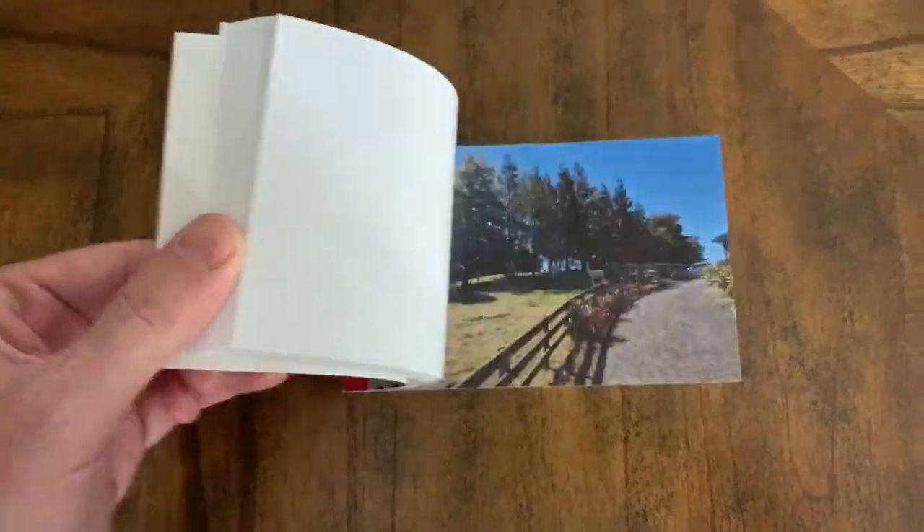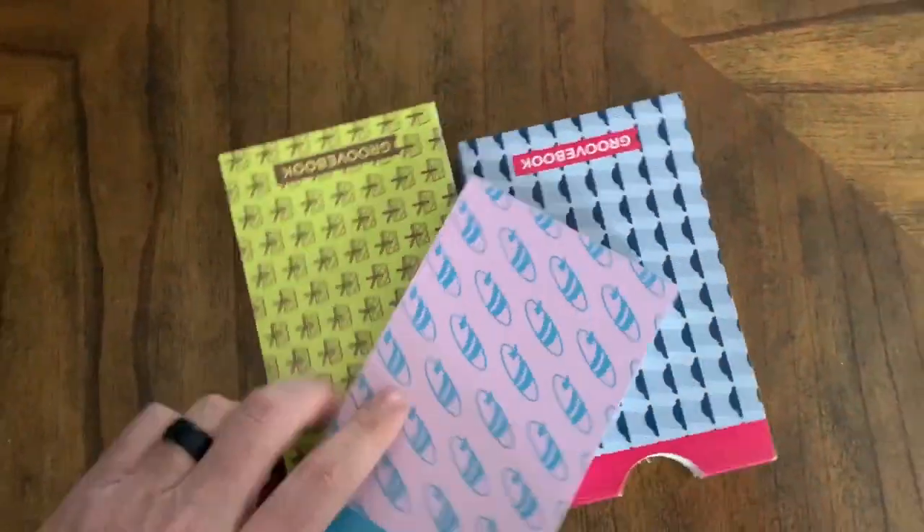First is GrooveBook. We use GrooveBook a ton as we travel. Over 27 straight months in 35 countries, we wanted to capture this and send it home to our nieces and nephews, siblings, and parents — and we did that with GrooveBook. It's a service at GrooveBook.com where they take your photos from social media like Instagram or Facebook, or from Google Photos or your phone, and you put them into a monthly folder. It's only $3.99 a month to subscribe, and they send out a new book every month with a different design. We had 27 months of photos going to our siblings and nieces and nephews — up to 100 photos per month.